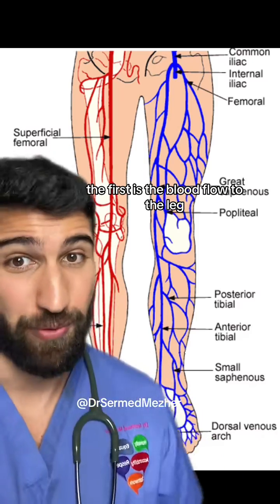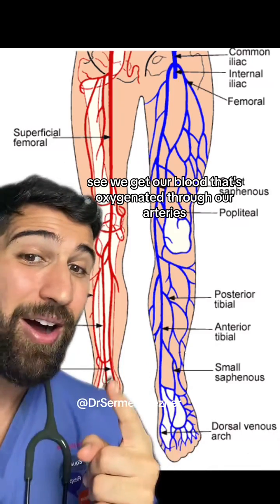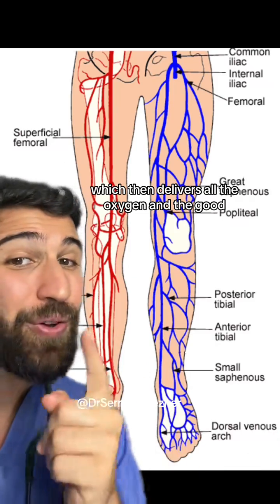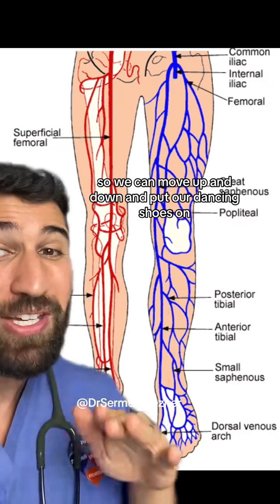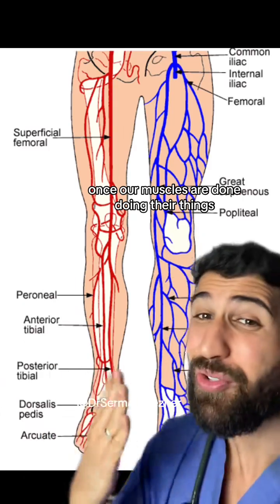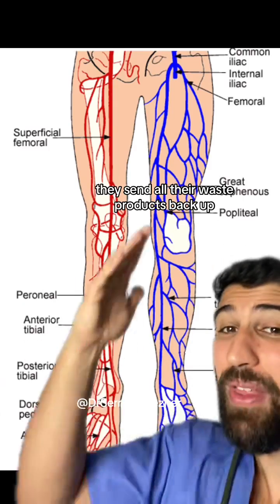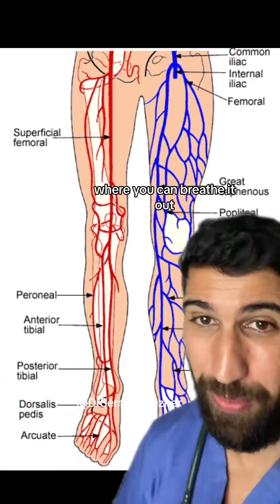The first is the blood flow to the leg. You see, we get our oxygenated blood through our arteries, which delivers all the oxygen and nutrients to our tissues so we can move and put our dancing shoes on. Once our muscles are done doing their thing, they send all their waste products back up, like carbon dioxide, to the lungs where you can breathe it out.